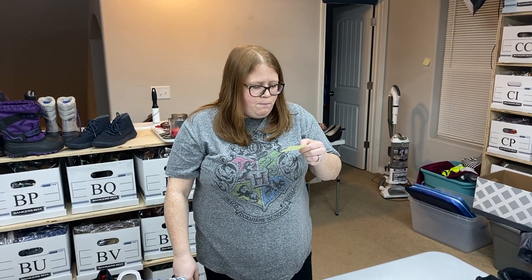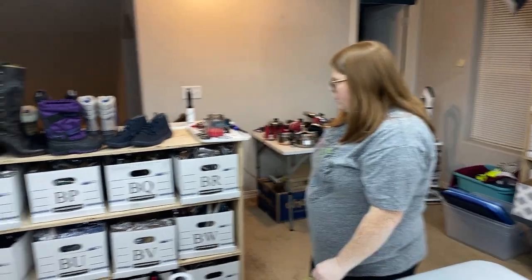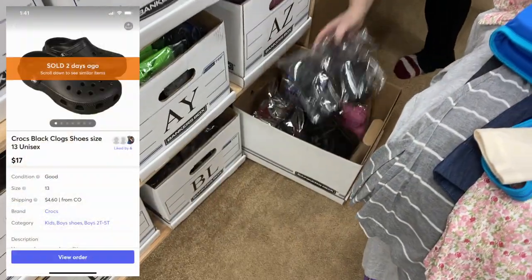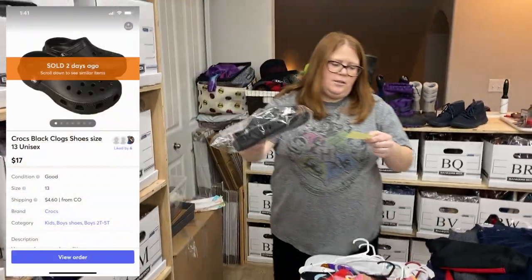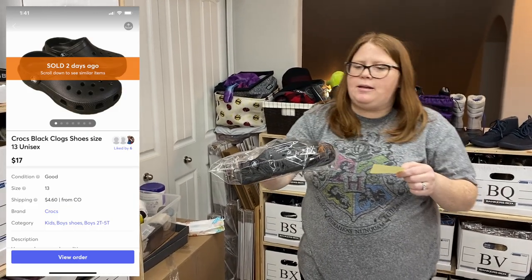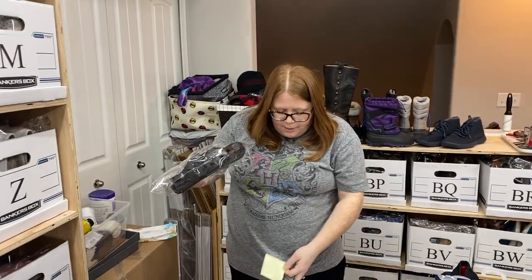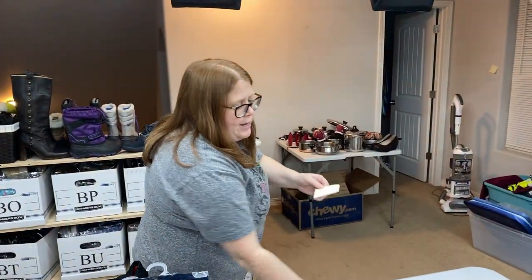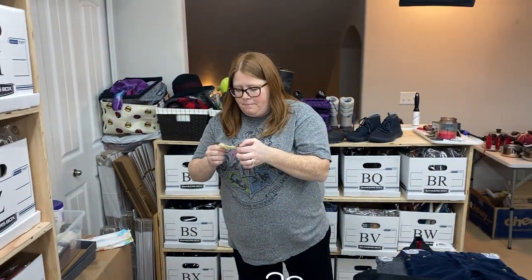Box BM — some Crocs. These are just some basic black Crocs. They sold for $17 plus shipping — that's what an offer someone sent me and I accepted. These are from the 65 pair day, so I only have about $4 and some change into them.